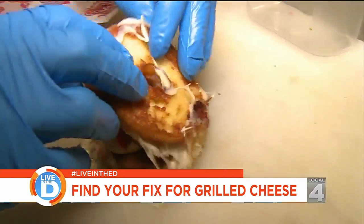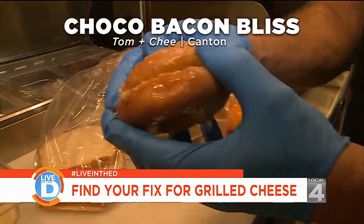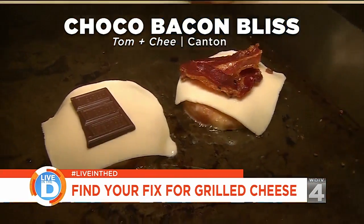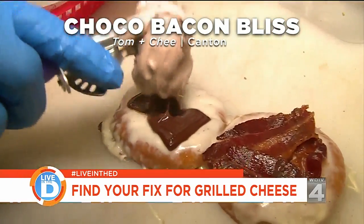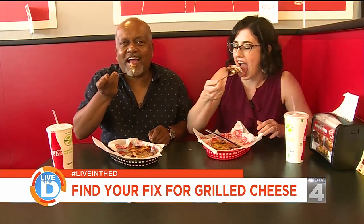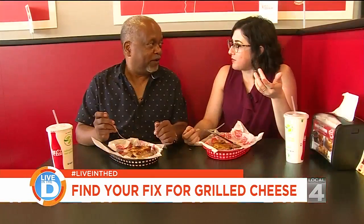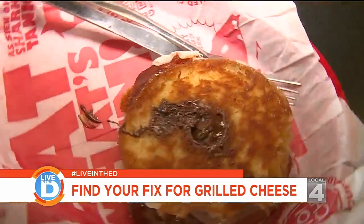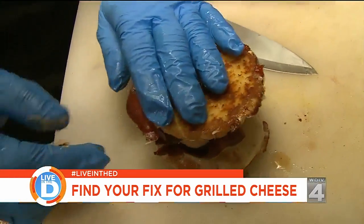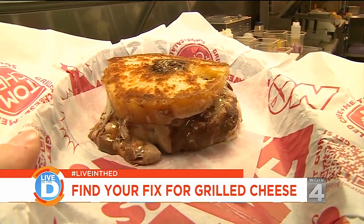We also tried one of their grilled cheese donuts, the Choco Bacon Bliss. They use a glazed donut instead of bread and top it with mozzarella cheese, chocolate, and bacon. Once it's done grilling, they top it with a dollop of chocolate mascarpone. This is a lot better than I thought it was going to be. If you like the salty and sweet — like dipping your fries in a frosty — it's kind of a similar vibe.